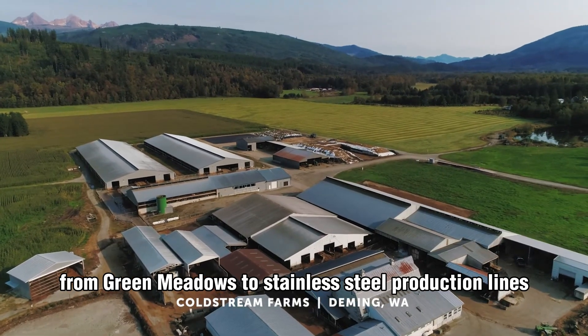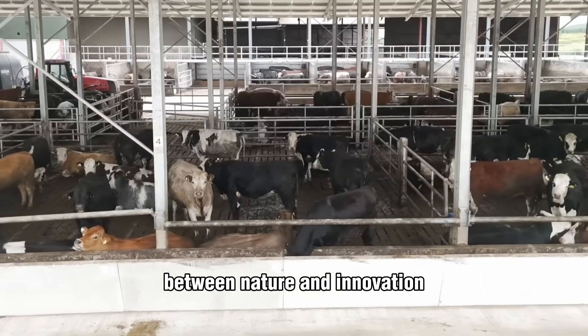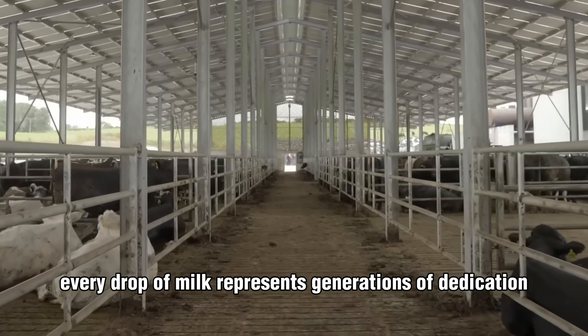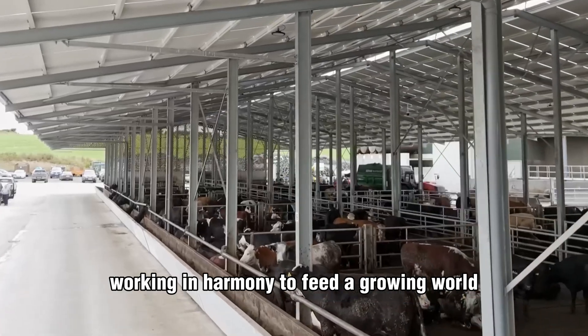From green meadows to stainless steel production lines, the story of modern dairy is one of balance between nature and innovation, instinct and precision. Every drop of milk represents generations of dedication, science, and care, working in harmony to feed a growing world.